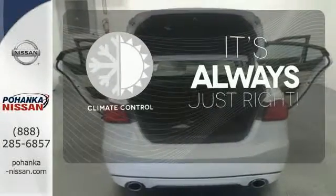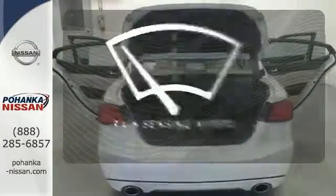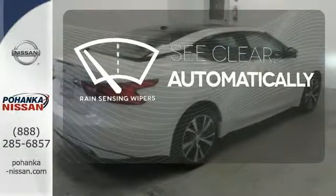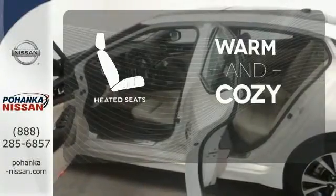Set it and forget it with climate control. The rain sensing wipers remove rain, snow or debris automatically. Wrap yourself in the comfort of heated seats.